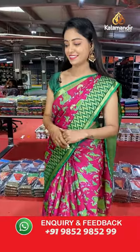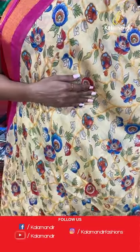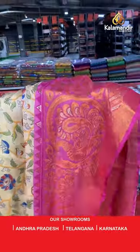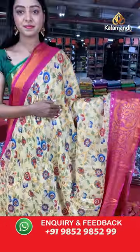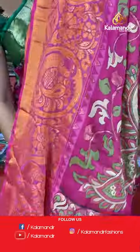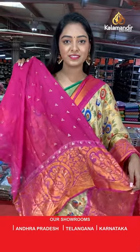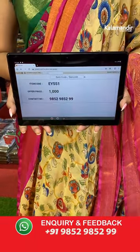Another beautiful light yellow color saree with pink combination. All over the body has kalamkari printed with beautiful floral design and leaves combination. Contrast border with pink combination in gold printed. Beautiful printed pallu in floral design. Beautiful contrast printed blouse in nice color combination. Saree code EY551, offer price 1000 rupees.